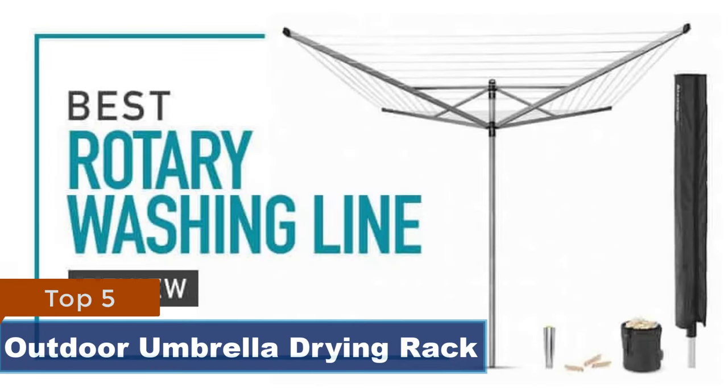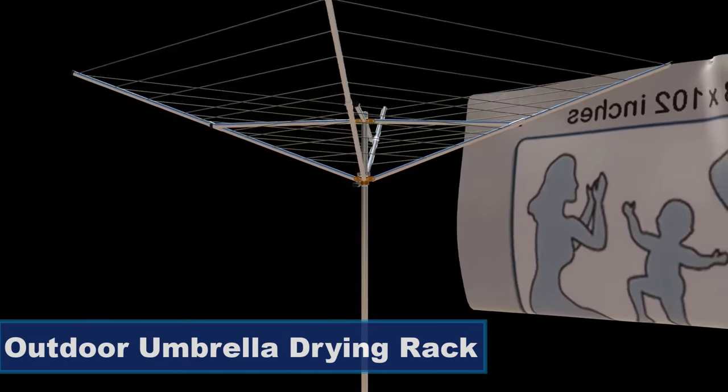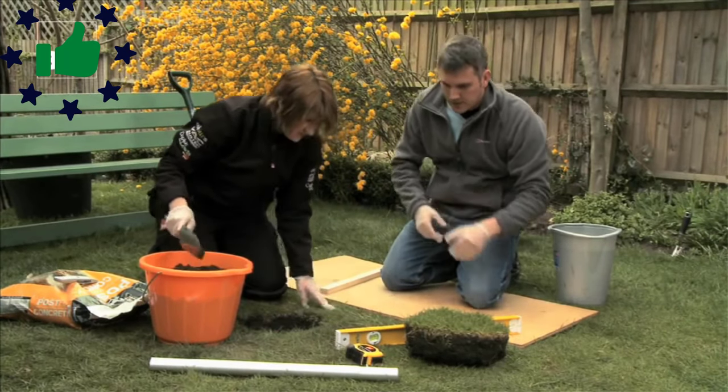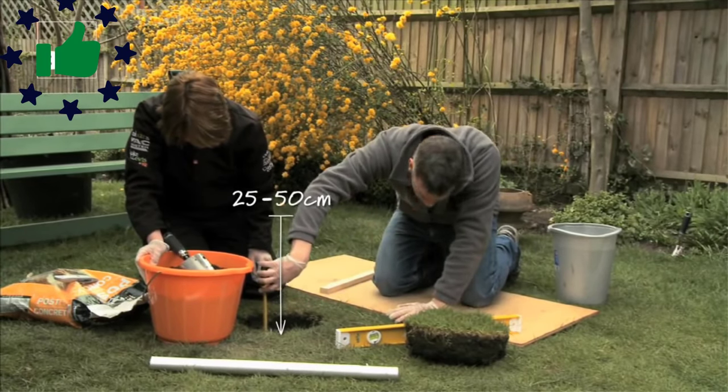In most homes, a clothes dryer is a major energy guzzler, so making the switch to a clothesline system even just some of the time can save households a significant amount on energy bills and is much better for the environment. In addition, clotheslines are gentler on garments, helping to preserve size and quality longer than a tumbling electric dryer.